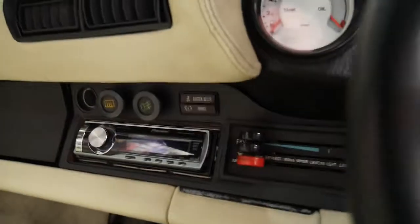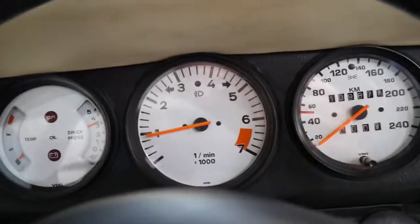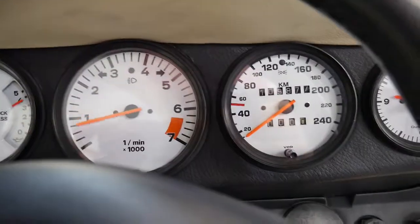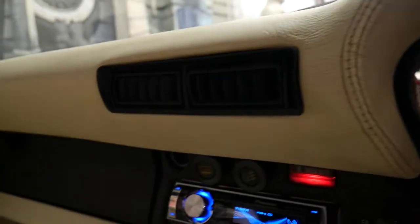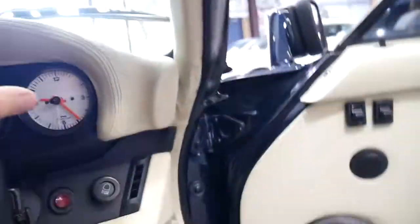It does have an aftermarket Pioneer sound system — doesn't sound very good, does it? Unbelievable! The dash is lovely, and it's just one of those cars — like we keep saying to people, please take the time to come into our showroom.